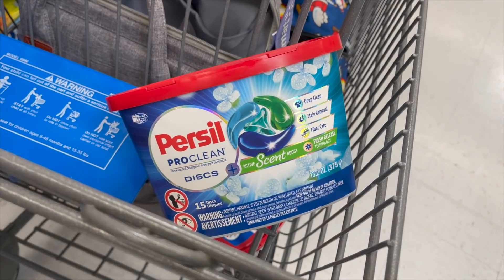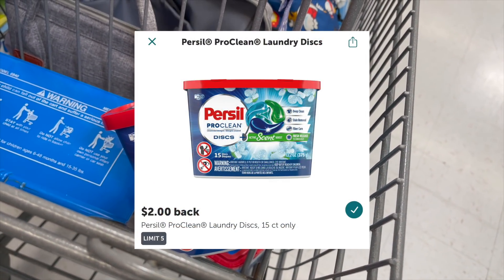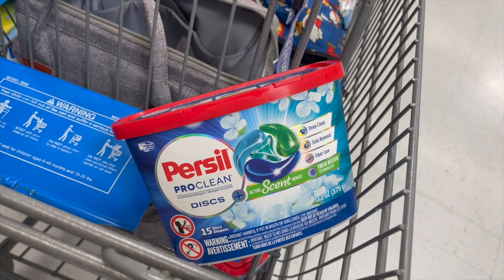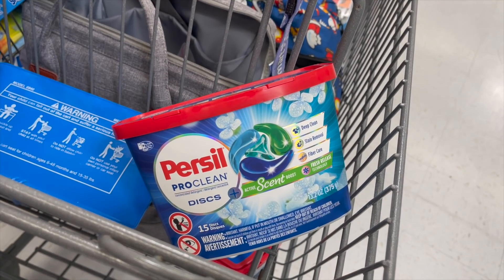The Persil packs are $5.44 for the 15-count in our store. We have a $2 Ibotta rebate and $2 back on the coupons app — you may also have a printable if you printed it. Final cost is $1.44. Not bad — things are going up so we're picking it up.